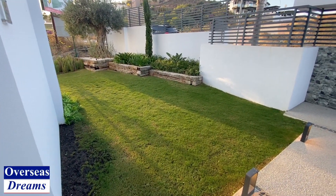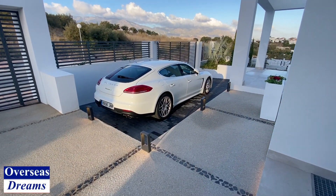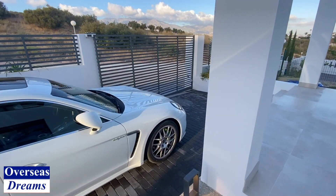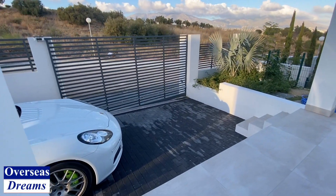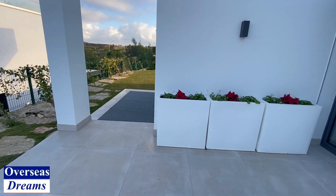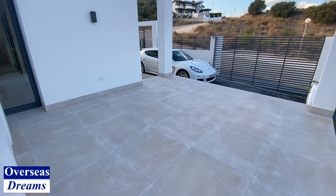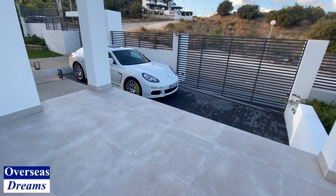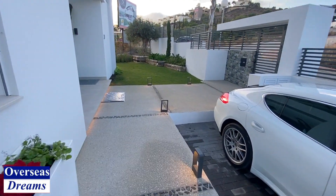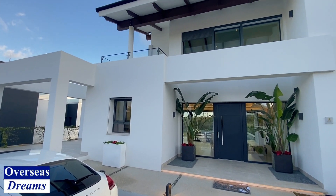This is the front lawn area. You've got off-street parking there as well, and there's the other terrace we were telling you about that goes through to the kitchen. Look at this entrance — very grand entrance, beautiful villa.